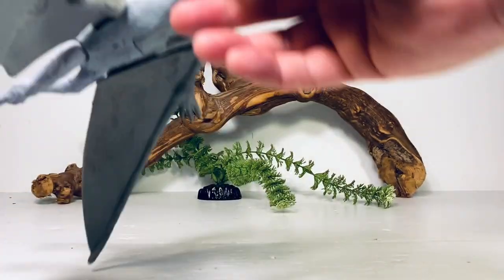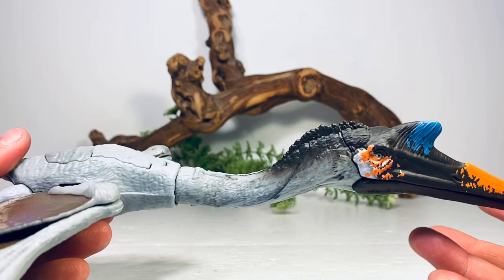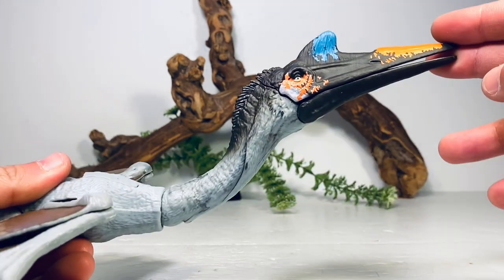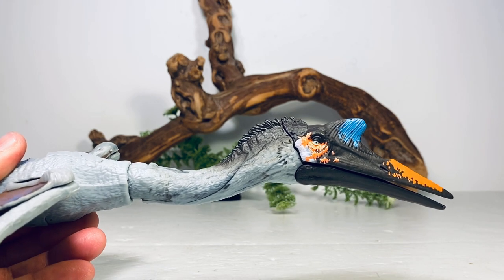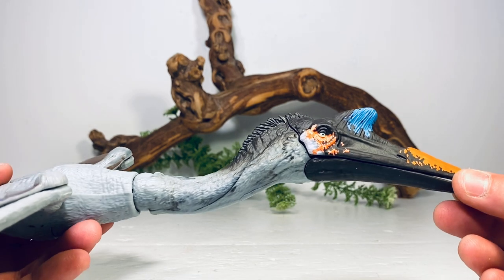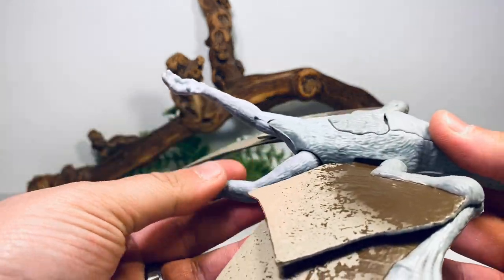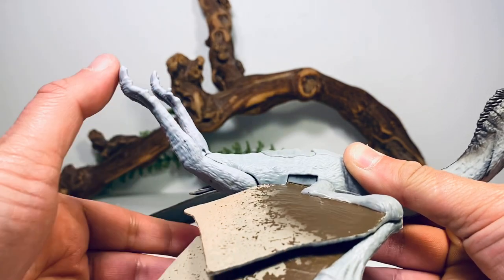Moving on to articulation — there's really not much on this figure because most of it is tied to the action feature. You do get some neck articulation with up and down movement, giving some nice neck action with the figure. Going down to the feet, the legs can also move down and up. And that is it for articulation — the rest of it is tied to the action feature.